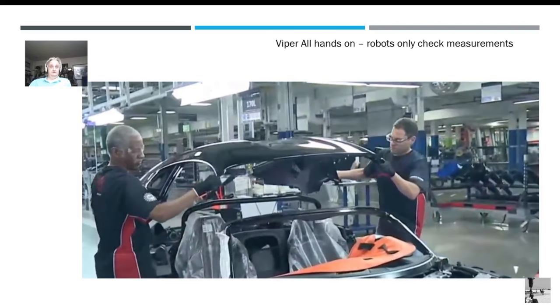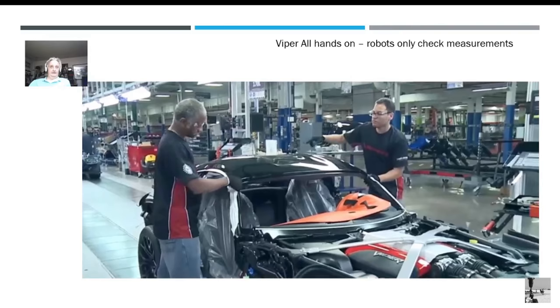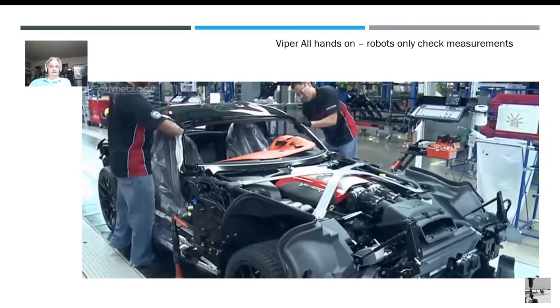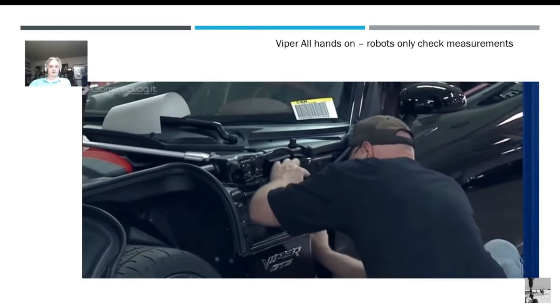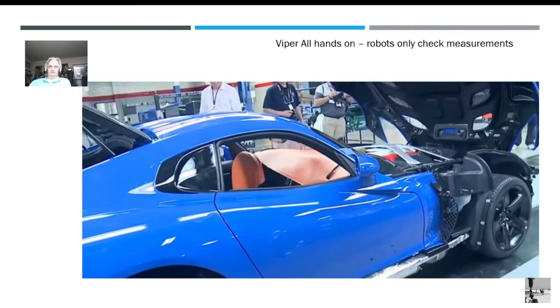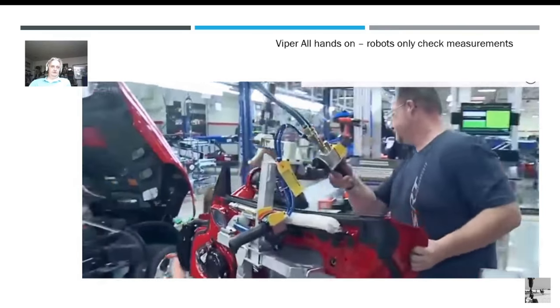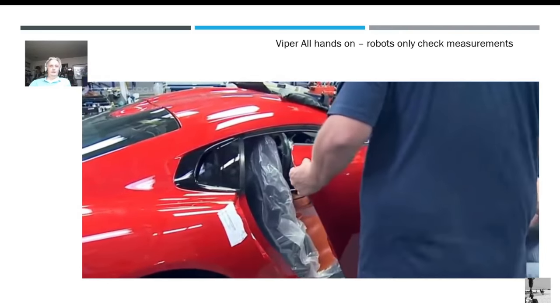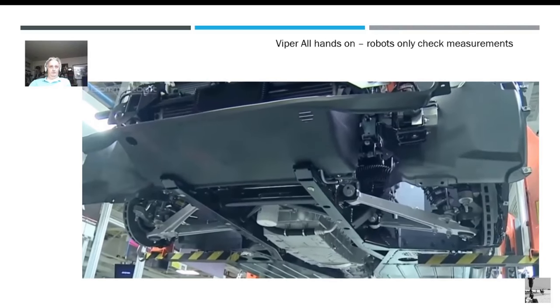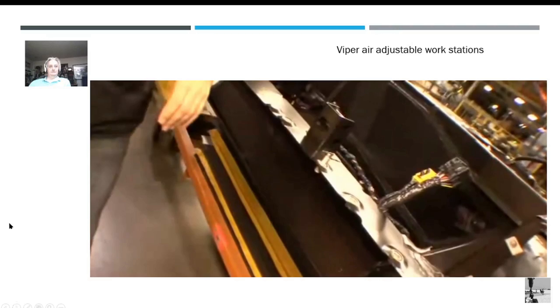Here you go again — hand-building, no robots. This is at the end of the line — this is actually a rolling assembly line. They have assist machines that help them lift and so forth, but it's a very straightforward manufacturing line, not heavily automated. Let's move on.